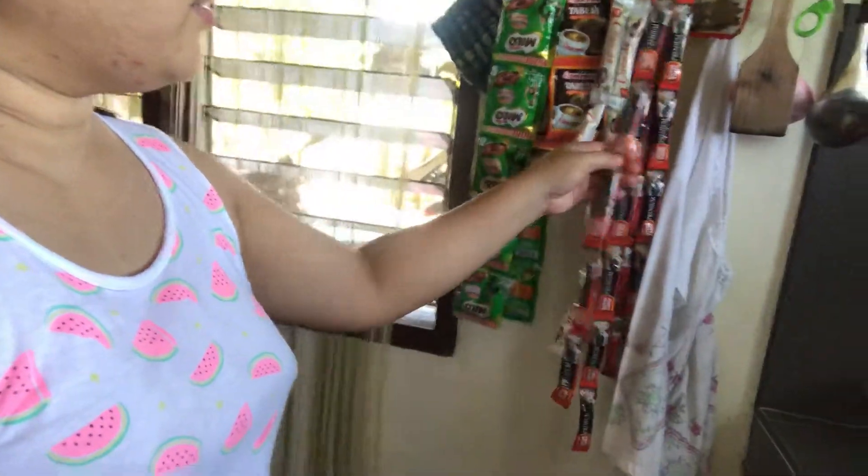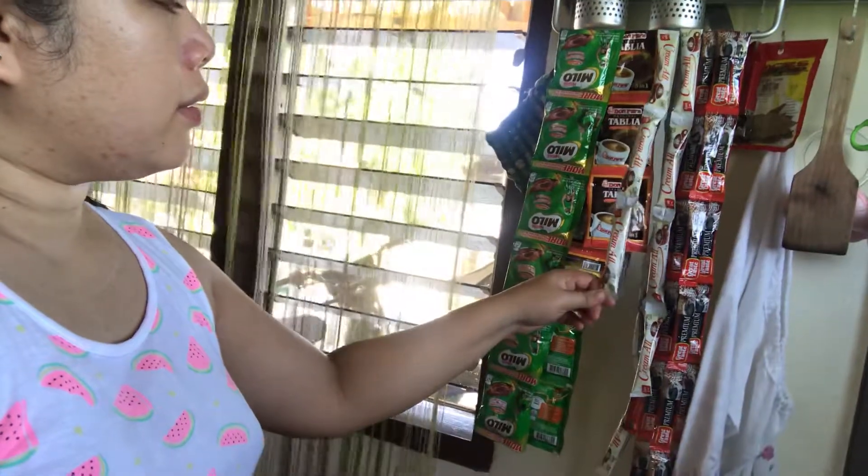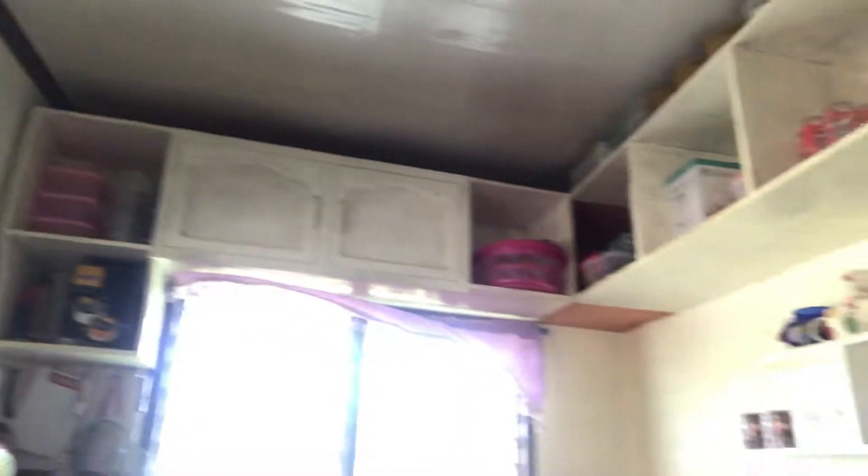We have Milo, Tablea, and Great Taste coffee. I highly recommend Great Taste — I like the taste. We have cream as well, because we like to have coffee in the morning. We have varieties because my husband likes to alternate. Even though I'm poor, I have my small glass and mug collection — different styles and colors. This mug was designed and made by my husband, and also our upper cabinet was designed and made by my husband.